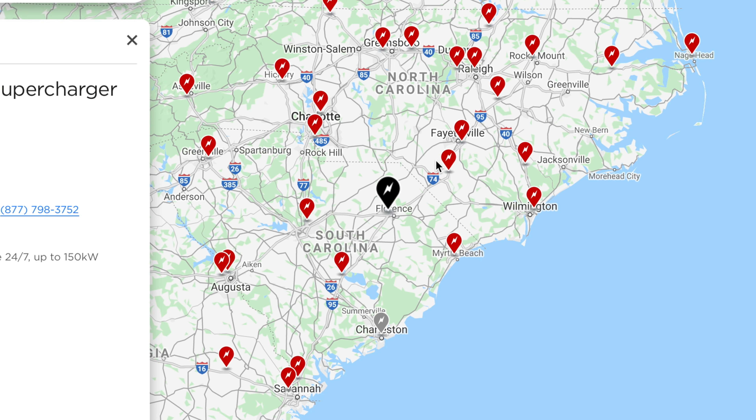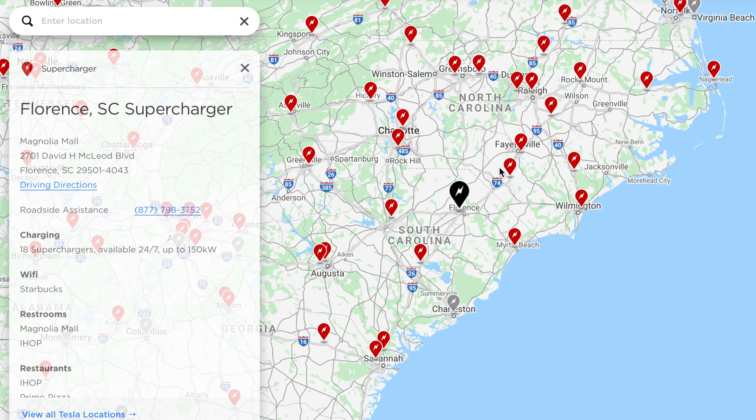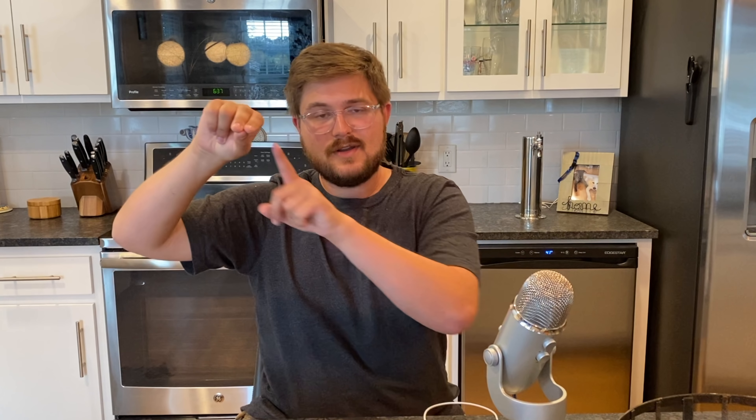And then basically you get through North Carolina, it starts to thin out a little bit, and then you hit South Carolina. From the north you have Florence, Santee, Savannah, and then Kingsland — and this is the stretch that is the problem. If you stop in Florence, there is no way you can skip Savannah and make it to Kingsland. But if you stop in Santee, you have to charge deep into the pack at a slow charger to skip Savannah, and then you can make it to Kingsland.